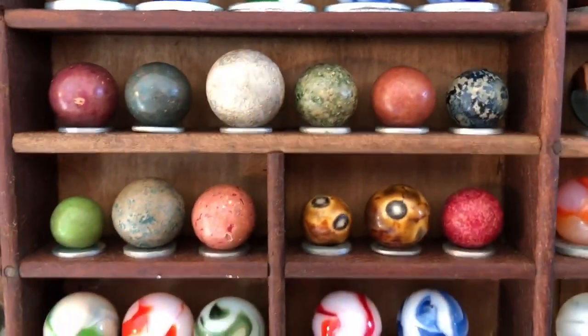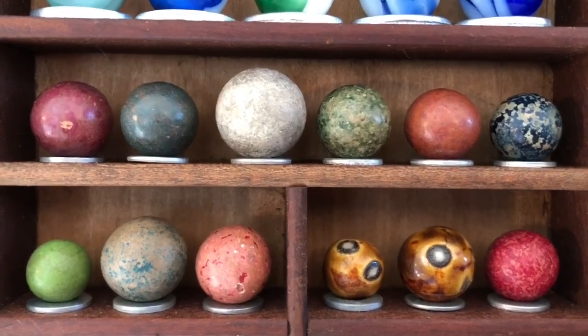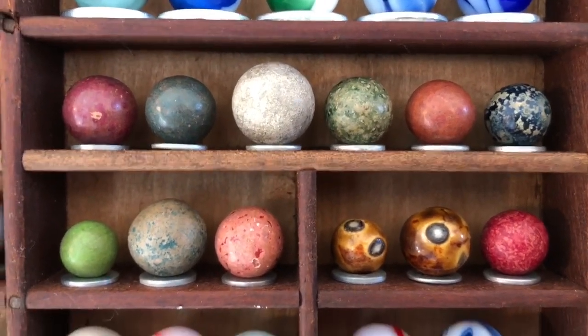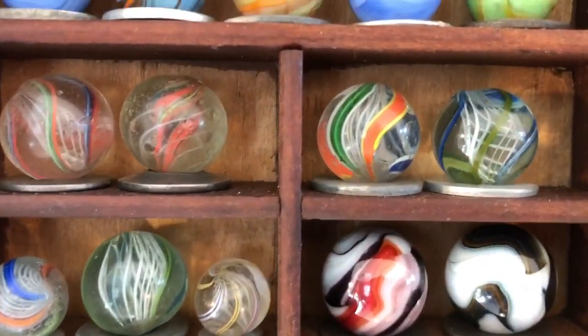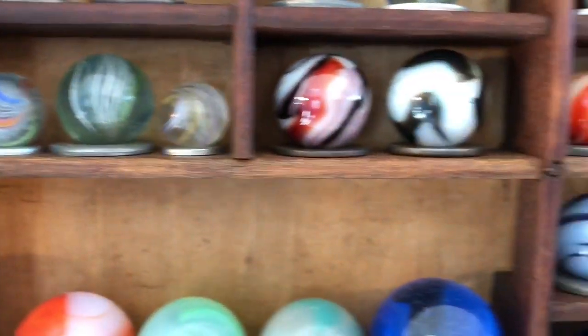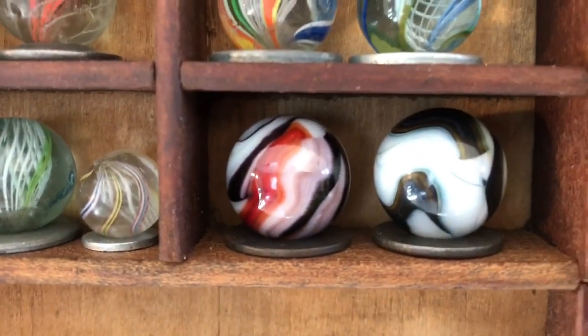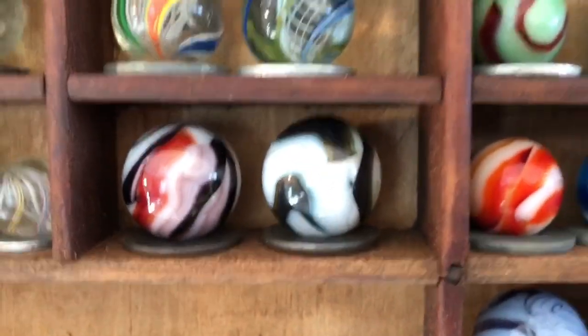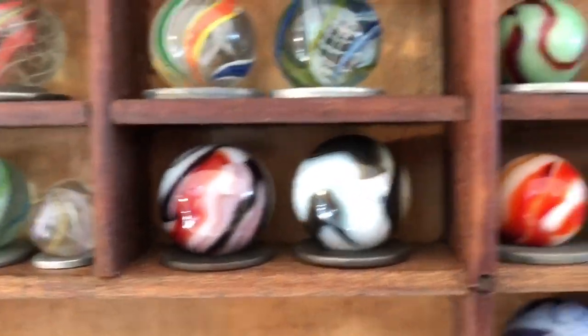And clay marbles — they're pre-1900 probably. They're made out of clay. Here are some other earlier ones — these are German handmade swirls; we've got a couple of those. There's a nice alley — the two-color alley on the left; actually there's two of them — that has some green in it.